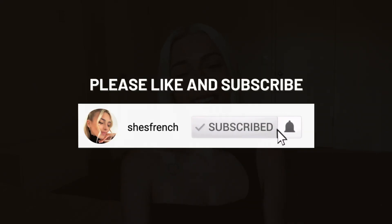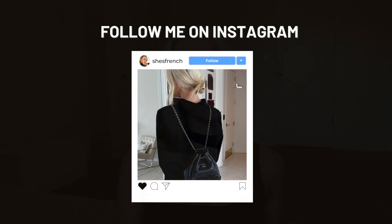Hello everybody, welcome back to my YouTube channel, She's French. If you're new, welcome — thank you so much for clicking on this video. My name is Jenna, I'm a French girl based out of California and I make videos about curating your life French girl style. If you're not yet subscribed, I'd love to invite you to subscribe. My Instagram is also at She's French.